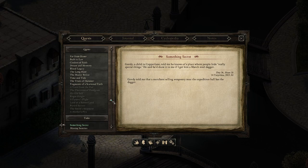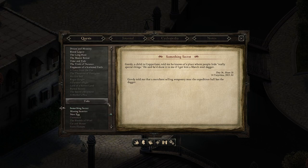My goal for this episode is to at least look into the Something Secret task, which I think is gonna be a quick and easy one. It's just a kid telling us that he knows about a hiding spot, a secret, and he's gonna tell us if we manage to get him a March Steel dagger. After that, I think I'm gonna go for the Missing Sentries, which will take us into Heritage Hill for the first time, and I think this is a cool quest with a little bit of action.